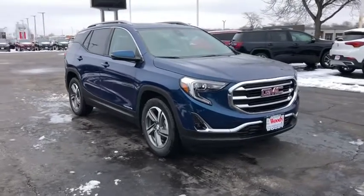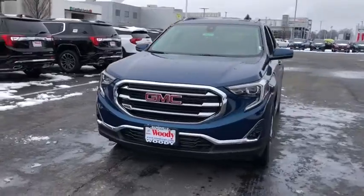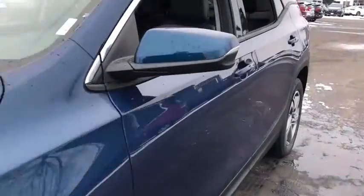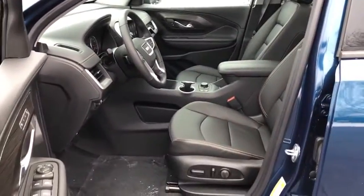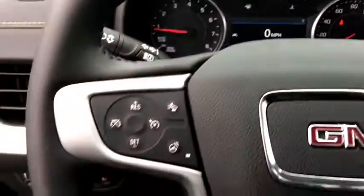Take a ride in the 2021 GMC Terrain. The GMC Terrain combines the benefits of a crossover with the style and functionality of an SUV. Terrain offers uncompromised capability, a balanced stance, and a commanding view of the road, letting occupants enjoy a confident driving experience. And an EPA-estimated 32 highway MPG is not bad either.